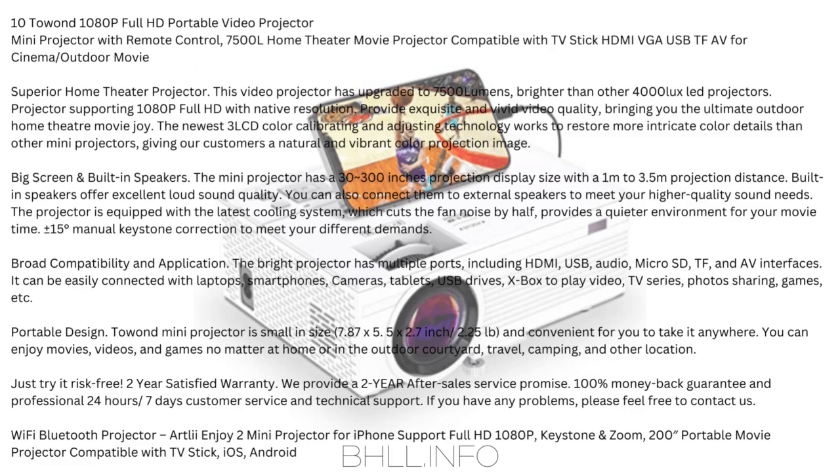Number 9 (Wi-Fi Bluetooth): Artlii Enjoy 2 Mini Projector for iPhone — supports Full HD 1080p, keystone and zoom, 200-inch portable movie projector compatible with TV Stick, iOS, and Android.